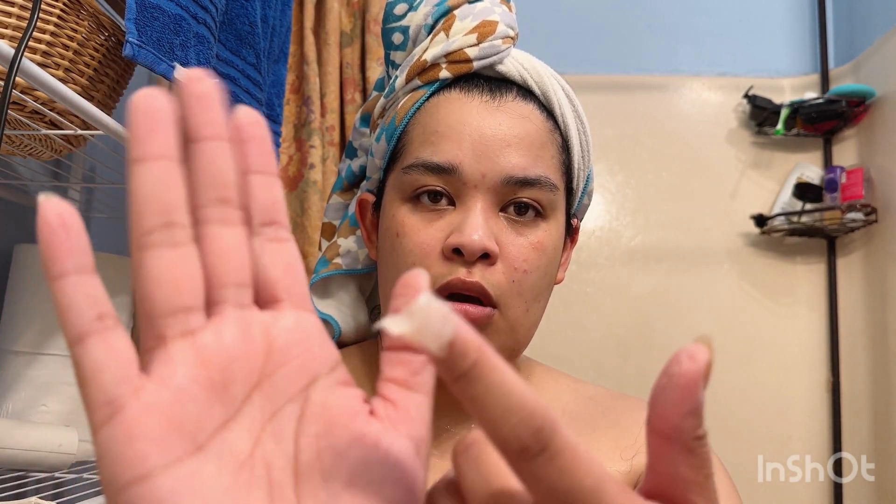I kind of waited in between, maybe 15 seconds, until my face and the areas I applied it to were a little on the tacky side. Then I applied some Vaseline. My hands were wet, so it's kind of hard to apply Vaseline that way, so I applied the Vaseline to my dry parts of the body first, and then applied the Vaseline to my face.